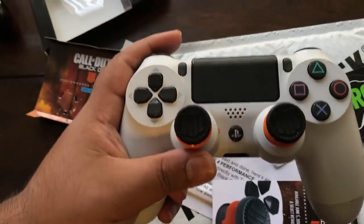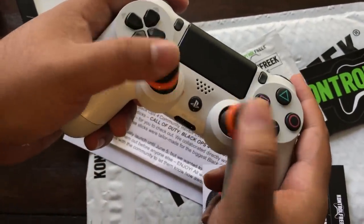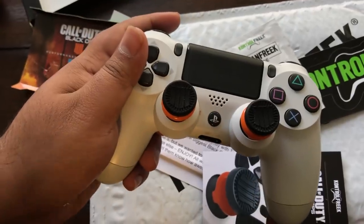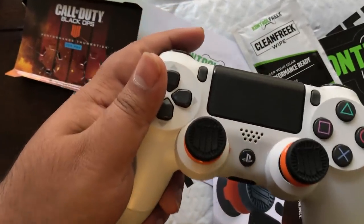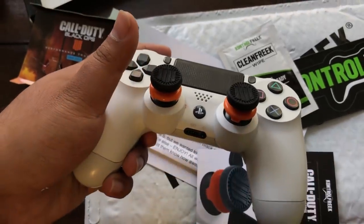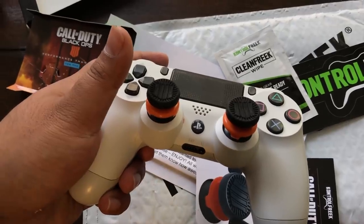I'm not gonna lie — not just because I got them early before everyone else. These things are really nice on the fingers. They're soft, they're comfortable, and they're actually ready to go into the battlefield and destroy everyone.